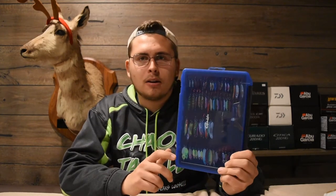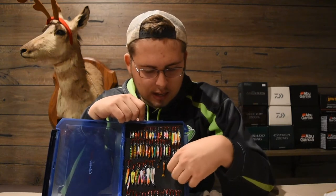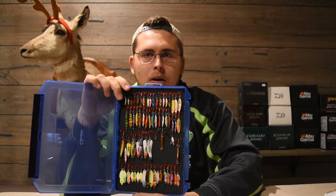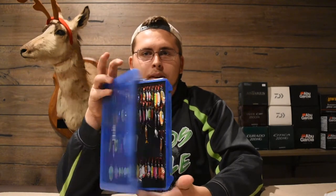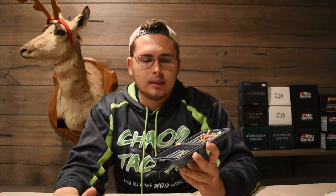The Gamakatsu boxes have a foam pad with slits so you can slide your spoons in and organize them however you want — by color, size, or brand. You can fit way more spoons in these than any other box. The other type of bait is jigs, and there are all different jig boxes out there. Since jigs and spoons can be pretty expensive, these tackle boxes are a great way to keep them protected and always know where they are.